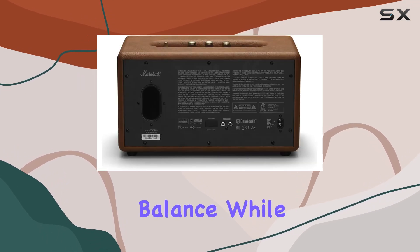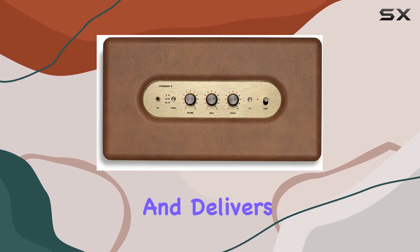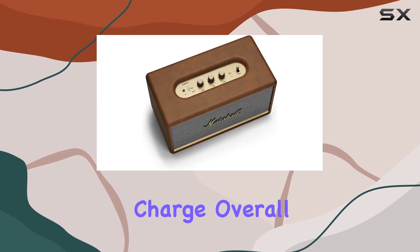In terms of portability, it strikes a balance. While not as compact as some ultra-portable speakers, it's still manageable and delivers enough power for indoor settings, lasting 8 to 10 hours on a single charge.